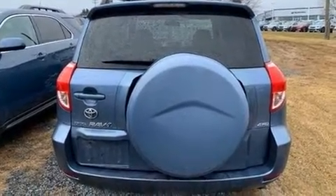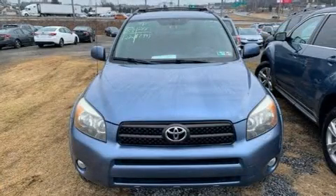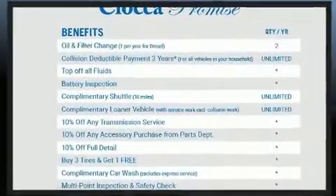Top features include cruise control, a rear window wiper, one-touch window functionality, an outside temperature display, front fog lights, heated door mirrors, and more.